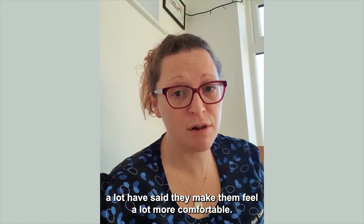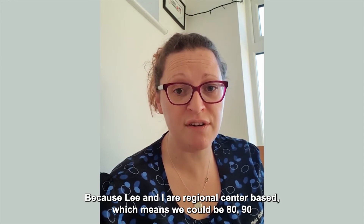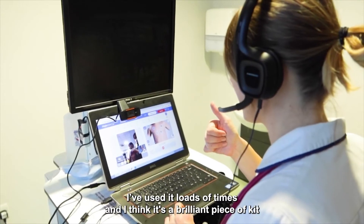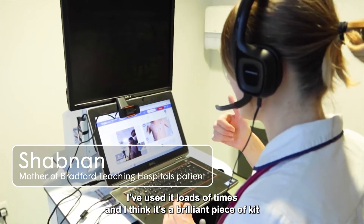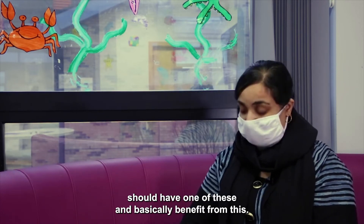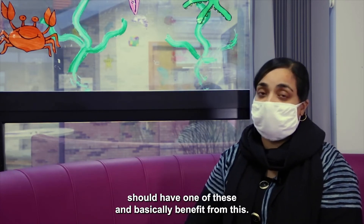Because Lee and I are regional center-based, which means we can be 80 or 90 miles away from our patients. I've used it loads of times and I think it's a brilliant piece of care — any child that's got a lung condition, or anything to do with the heart, should have one of these and could basically benefit from this.